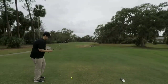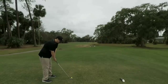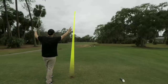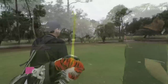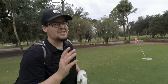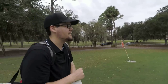Par 4 with a wicked dogleg to the right — have to lay up. John aims to hit as close as he can to the foot golf hole on the left. Almost gets a hole-in-one in the giant foot golf hole! Joking that they should do a square strike only challenge using the foot golf holes. Ashley is going from 120 yards out.